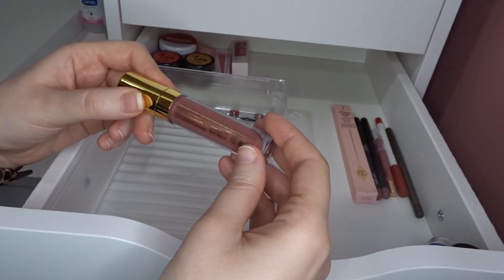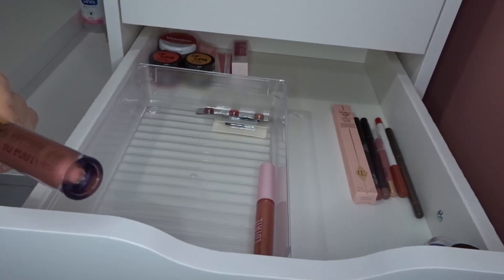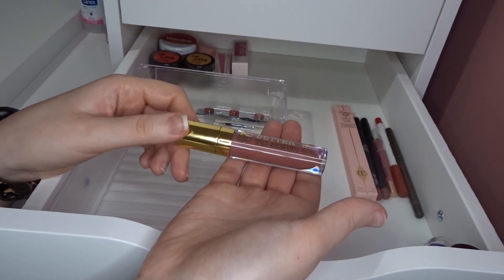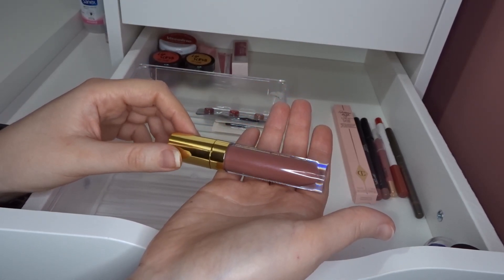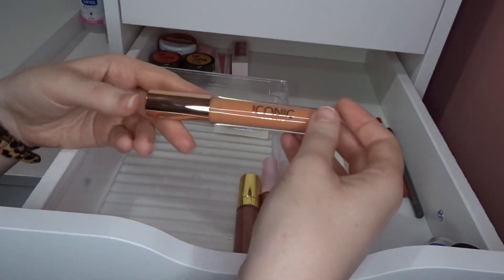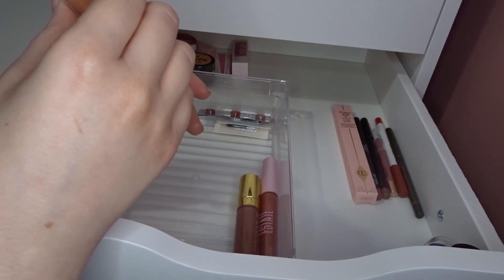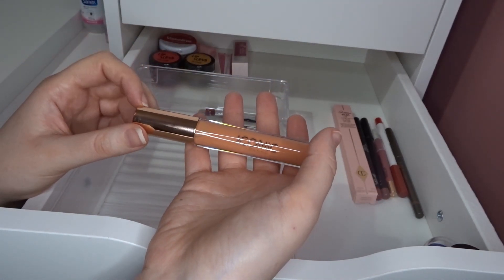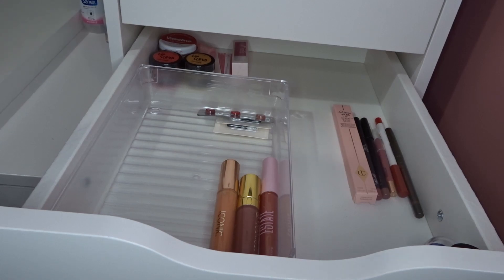I have a couple of W7 Better to Pout liquid lipsticks. This one is in Sugar Cookie — such a pretty color, and really the kind of color I gravitate towards. Next I have one from Iconic London — the Lip Pumping Gloss in Tickle Your Fancy. I got this at Christmas in a little kit from my partner. I haven't tried any of the Iconic London lip glosses yet.